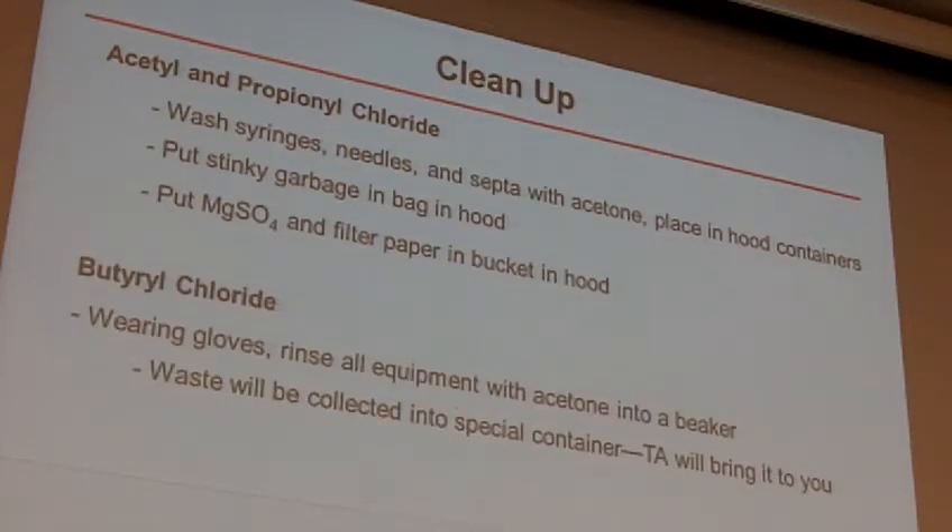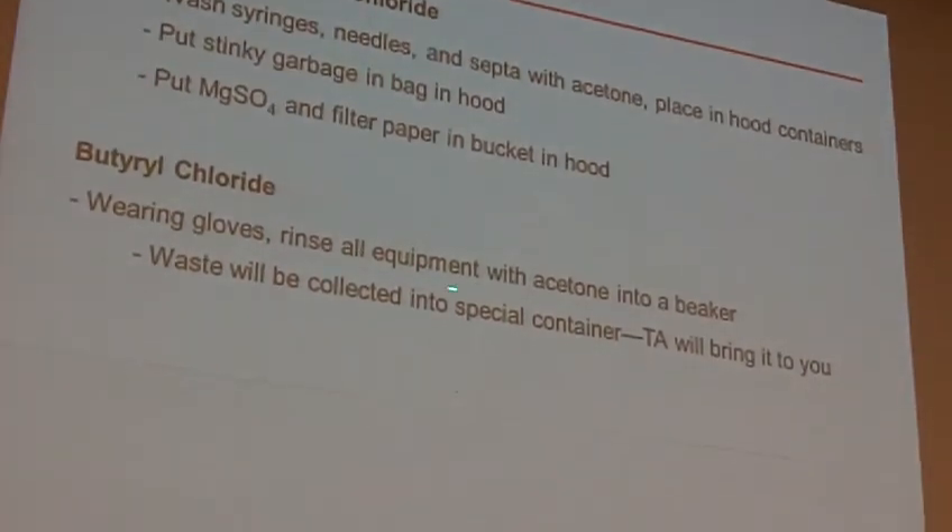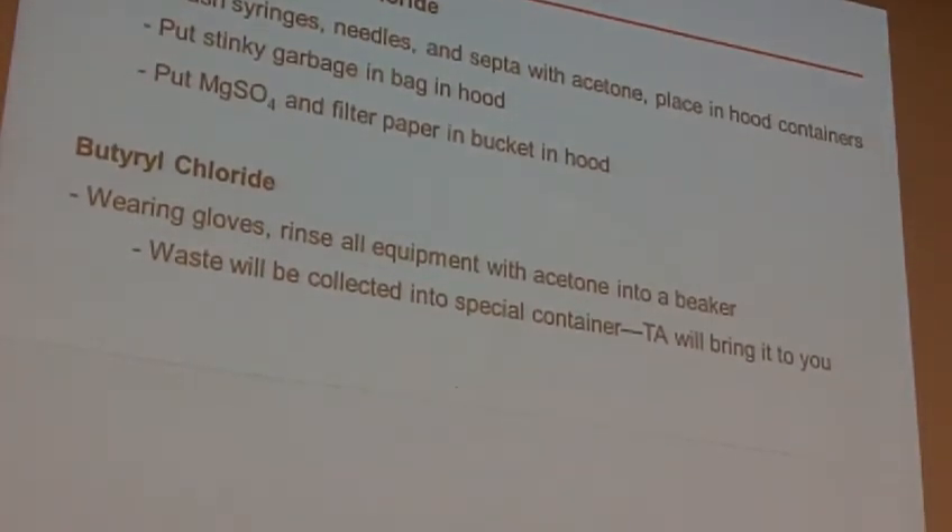Butyryl chloride — you're going to want to be a little bit more careful with this. Wear gloves. Rinse all of your equipment with acetone into a beaker — not into your organic waste, put it into a separate beaker. The two of you at a given hood will hopefully both be using the butyryl chloride, so you can use one big beaker for your waste. As you do the syringe wash with acetone like I mentioned, put it into one big beaker rather than into the organic waste.